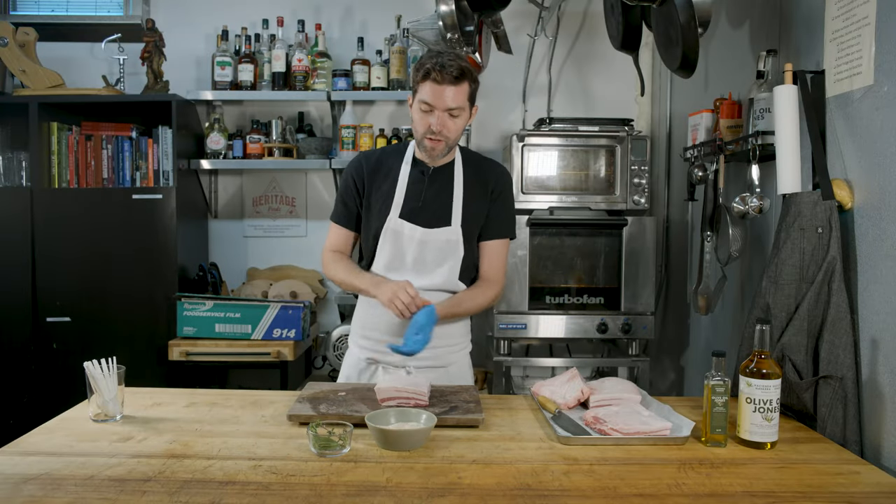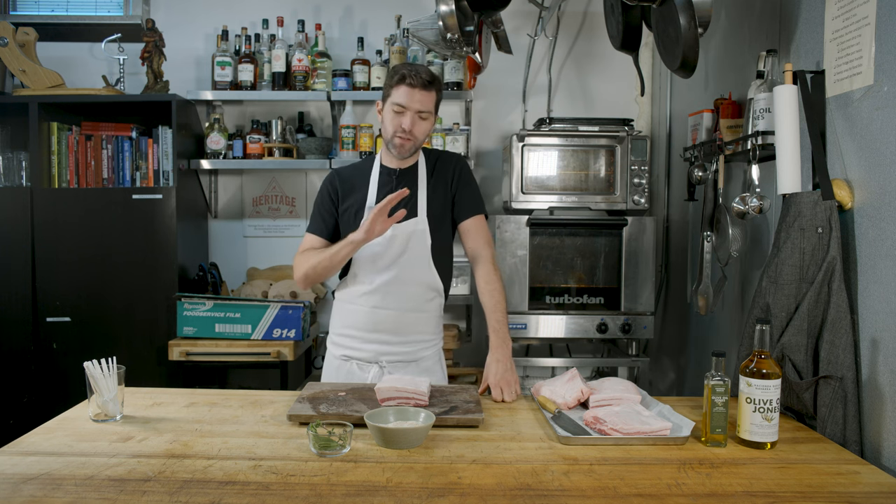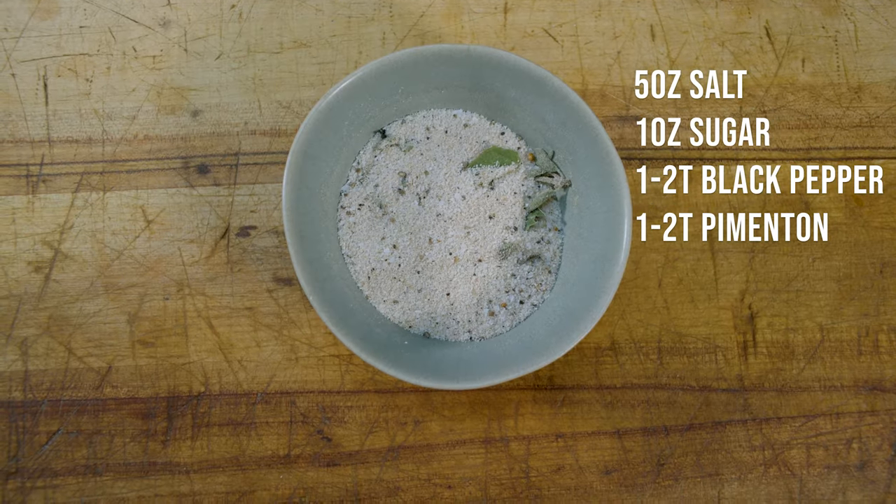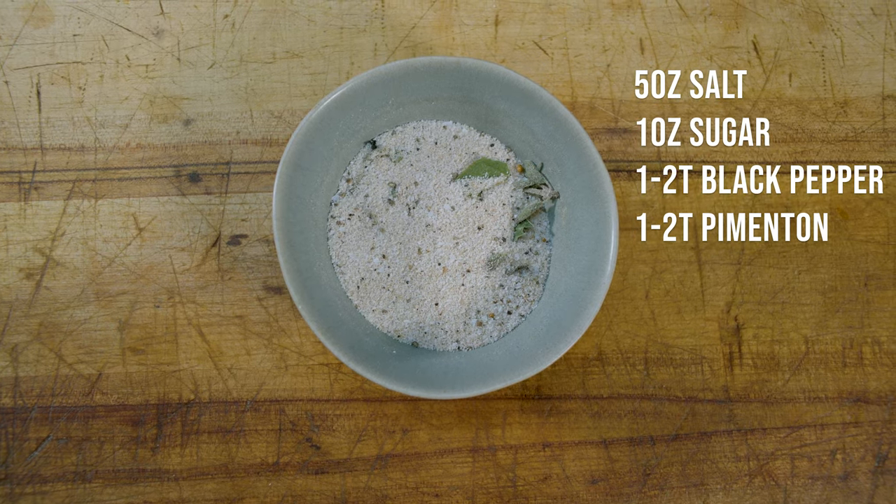Here we have our cure. This is a lot of salt and a little sugar, which is unusual for curing pork belly. Typically bacon is more sugar than salt, but this is actually five parts salt and one part sugar. At Huertas we use dextrose, which is a superfine sugar often used when curing or making sausages because it dissolves quickly. But you can use regular granulated sugar at home — it'll work perfectly well. The ratio is five parts salt to one part sugar. Because there's so much salt, it's going to draw moisture out of the pork more quickly. We've also added black pepper and sweet pimentón — sweet paprika — and a couple tablespoons of each.